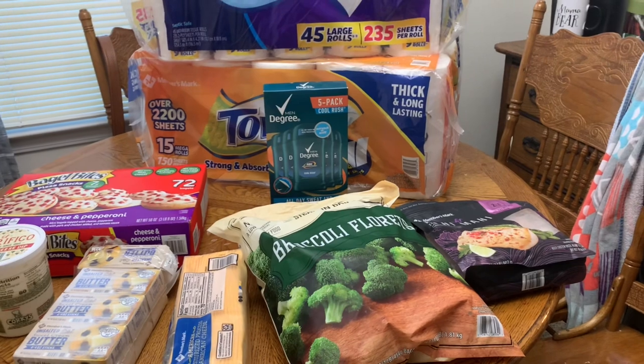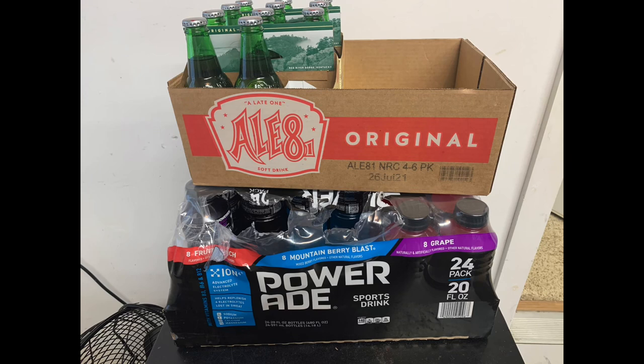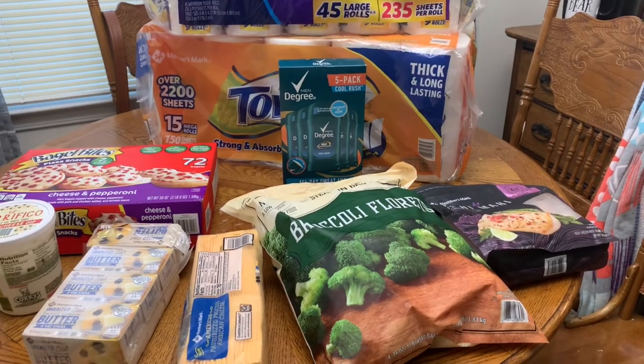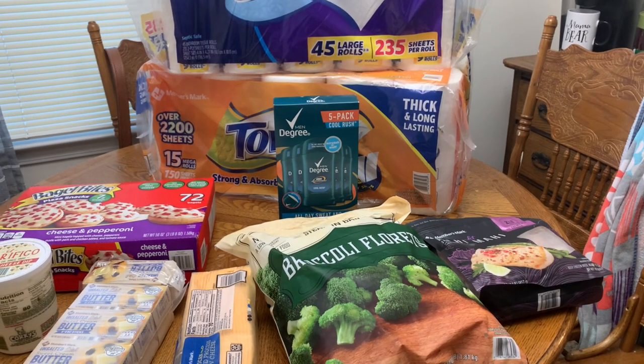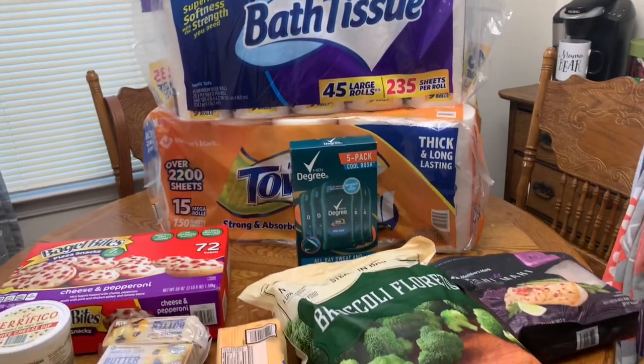The only things you don't see are a pack of Gatorade and a pack of Powerade — I'll link a picture in for those. I also got a big pack of chicken breasts, which I already divided out and it ended up making four packs for us to put in the freezer. That's a really good deal. We spent $137 and some change.